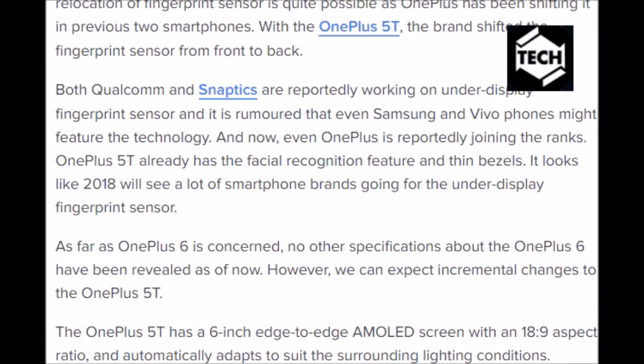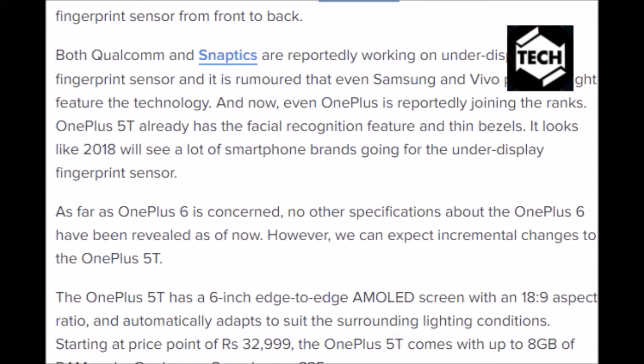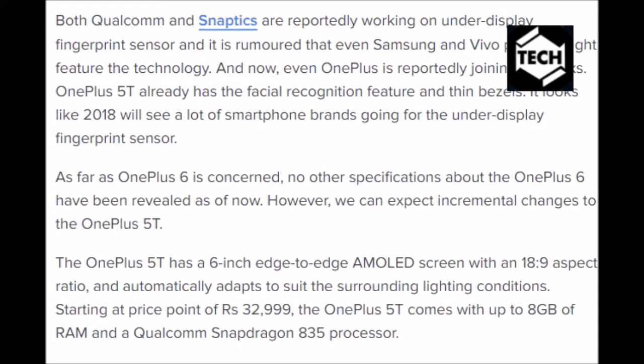The OnePlus 5T has a 6-inch edge-to-edge AMOLED screen with an 18:9 aspect ratio and automatically adapts to suit the surrounding lighting conditions. Starting at a price point of Rs 32,999, the OnePlus 5T comes with up to 8 GB of RAM and a Qualcomm Snapdragon 835 processor.